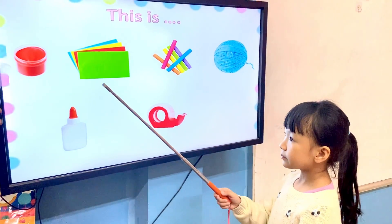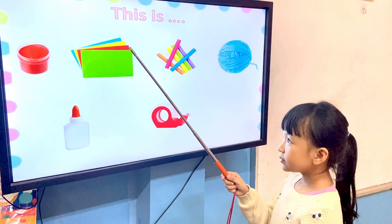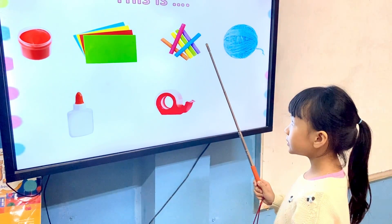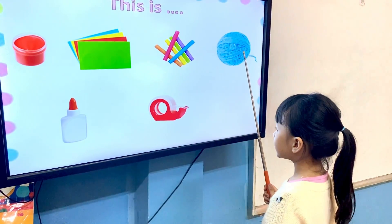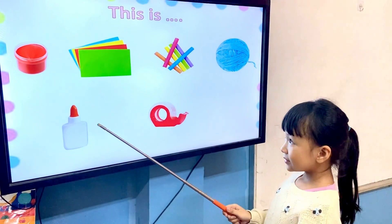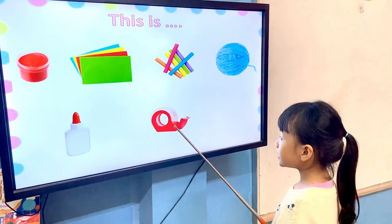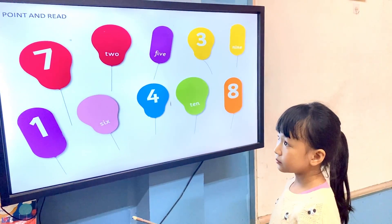What is this? This is a paint. This is a paper. This is a chalk. This is a yarn. This is a glue. This is a tape.